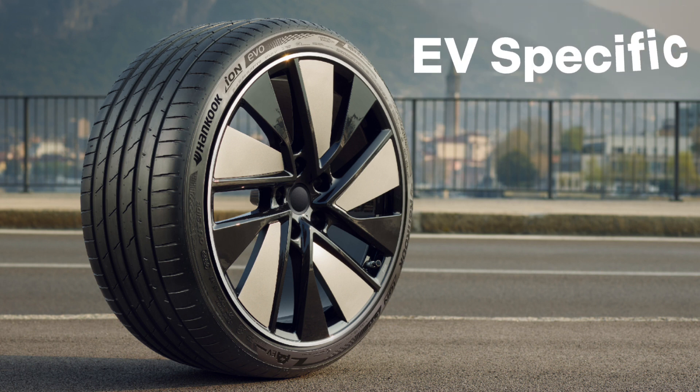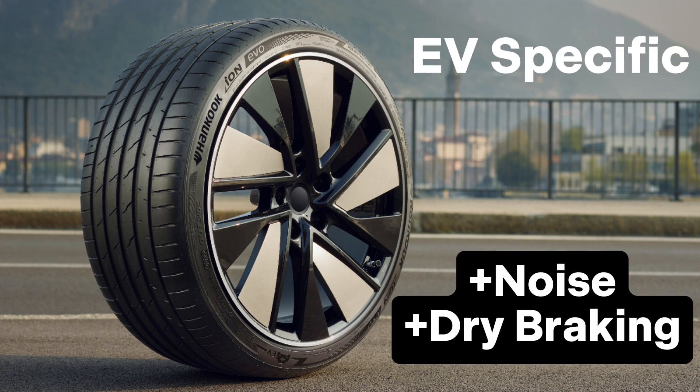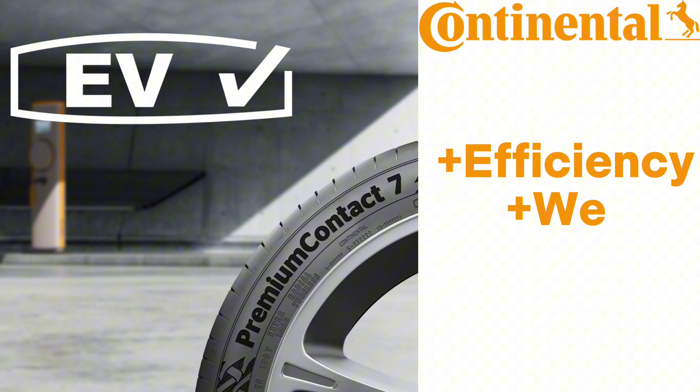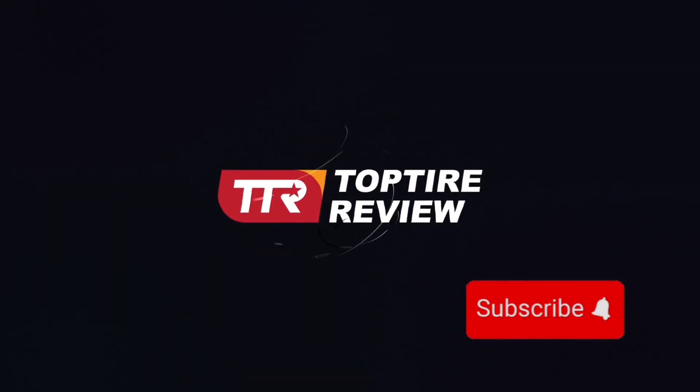In conclusion, while the EV-specific Hankook Ion Evo SUV excels in noise reduction and dry braking, the EV-ready Continental Premium Contact 7 impresses with its broad-spectrum efficiency and superior wet performance. It challenges the prevailing thought that specialized design is always superior, making it a top choice for EV owners seeking a tire that performs well across all fronts. Thanks for watching and don't forget to subscribe!